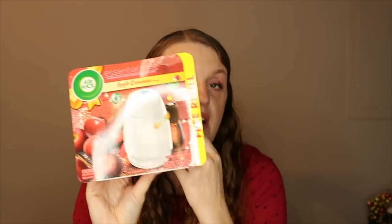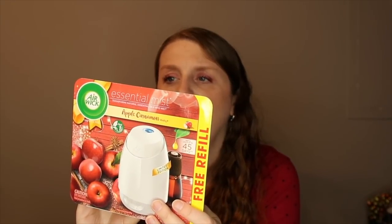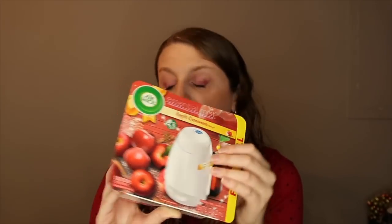I got the Air Wick Essential Mist — apple cinnamon scent. Someone left a coupon at my store but I left it for someone else since it expires this weekend. This was $9.97. Use a $3 off coupon from inserts a couple weeks ago, paying $6.97, then submit a 5,000-point rebate with Fetch Rewards — a brand new rebate — equivalent to $5.00, coming out to just $1.98.